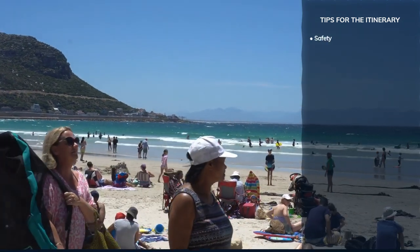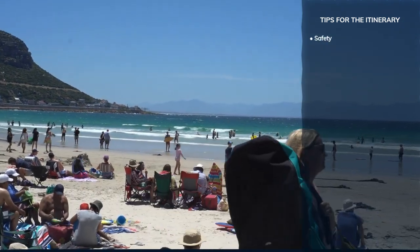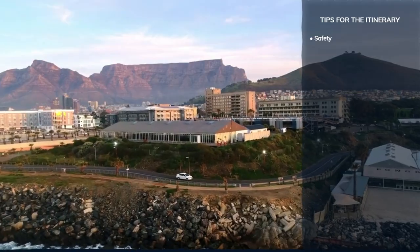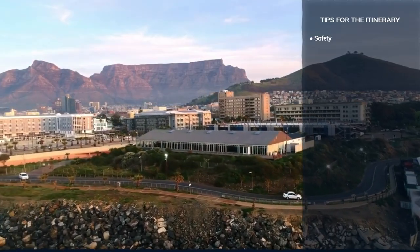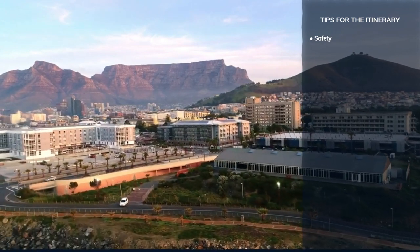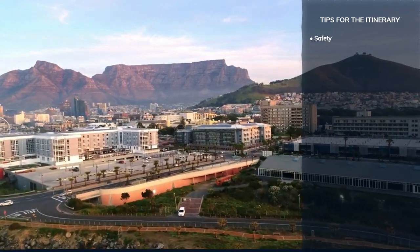Safety comes next. Like any major city, Cape Town has its do's and don'ts. Keep your belongings secure, stay in well-lit areas at night, and always opt for reputable transport options. Awareness is key to a worry-free adventure.